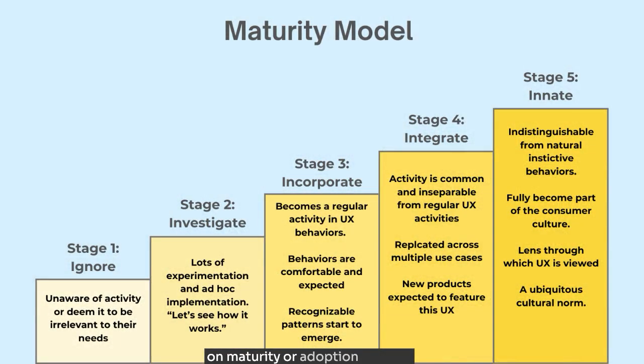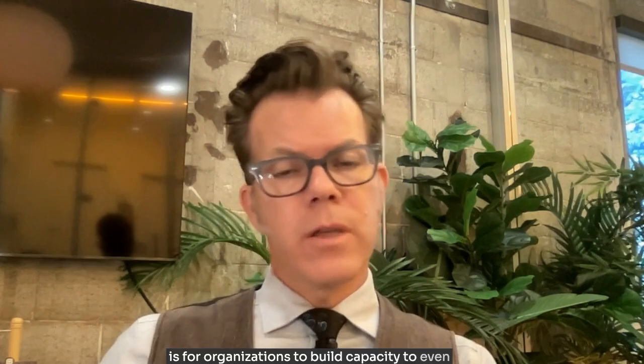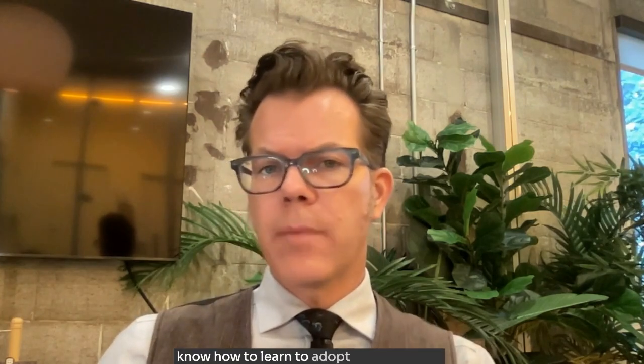Hi, I'm Scott Hutchison of the Strategic Web. This is the third video in my series on maturity or adoption models. These models show how people progressively add a new activity or technology into their lives. In the last video, I went over how essential it is for organizations to build capacity to even know how to learn to adopt a new activity.